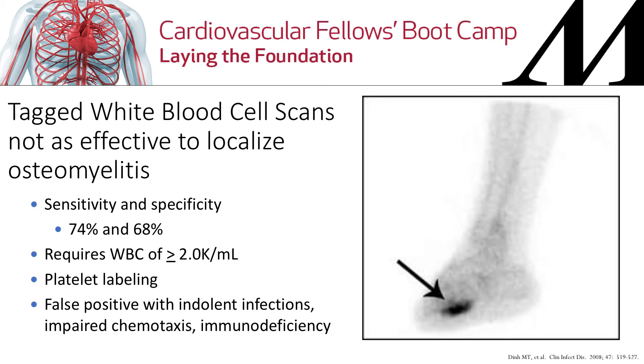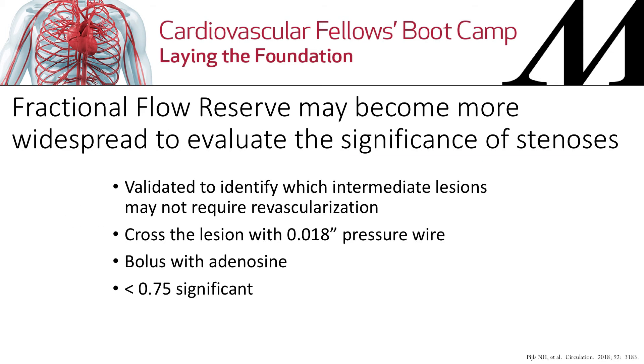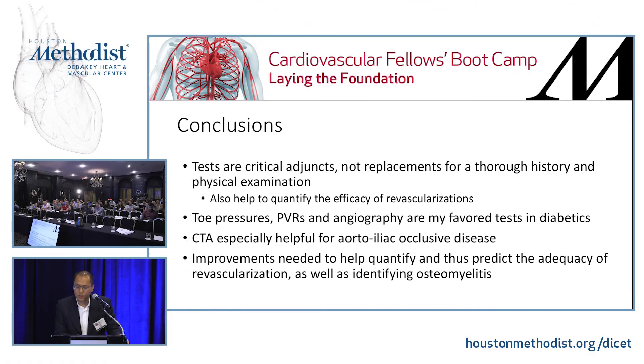SPY imaging involves injecting indocyanine green and using a laser to immunofluoresce the foot, generating a heat signature map to determine which areas are getting perfusion and which are not. The limitation of other studies is they don't tell you what's actually perfusing the wound or where you can cut and expect healing. Using this, rather than doing a TMA for a patient, we simply did resections of the tips of the toes and the patient healed very well. Other studies — MRI, tagged white blood cells, and PET scans to detect osteomyelitis — may be helpful in the future but are currently smaller studies.